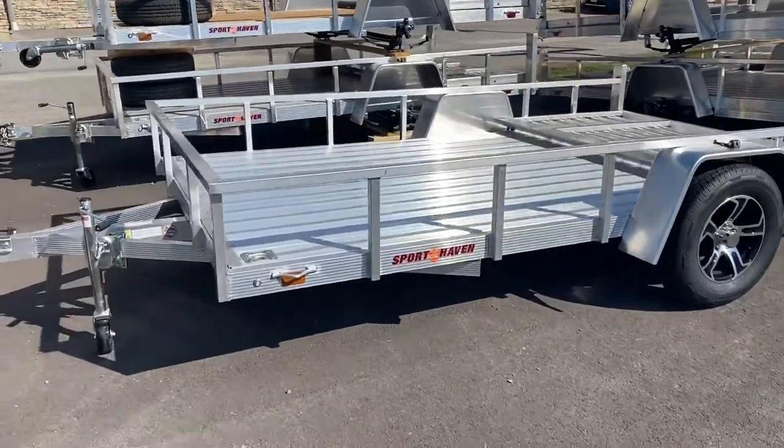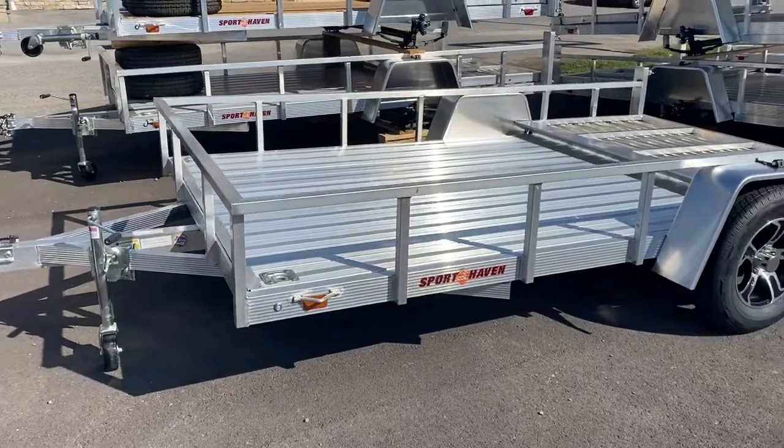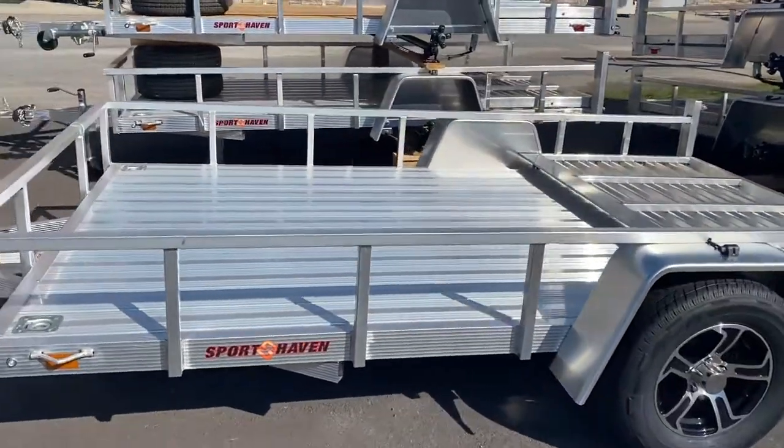Today we are going to take a closer look at this 2020 Sport Haven. It is a 7x12.